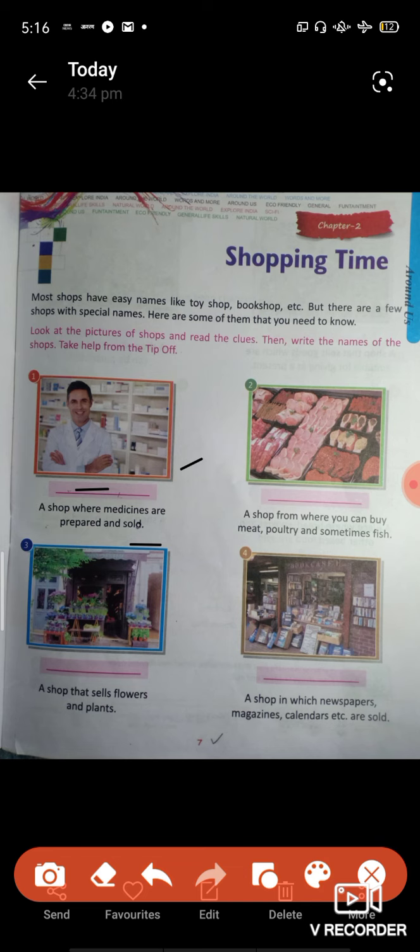Second question: a shop from where you can buy meat, poultry, and sometimes fish.